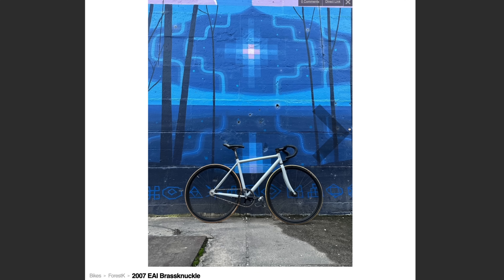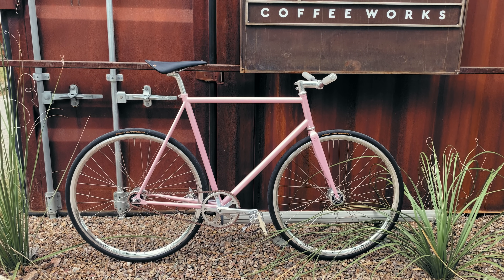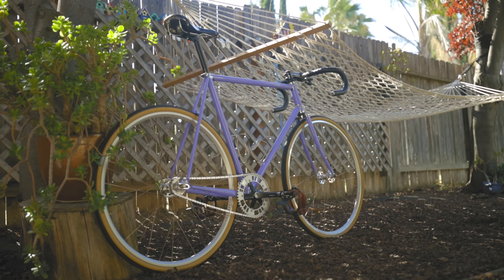EAI just wanted to forget that the Brass Knuckle ever existed. Unlike the ugly duckling in the story, this one never grew up to be beautiful. The Brass Knuckle was taken around to the back of the barn and buried in an unmarked grave, as the Bare Knuckle and the Godzilla — the two beautiful swans of the family — flew off into the sunset. But if you want to learn more about the bike that I ride, this video is sponsored by Wabi Cycles.